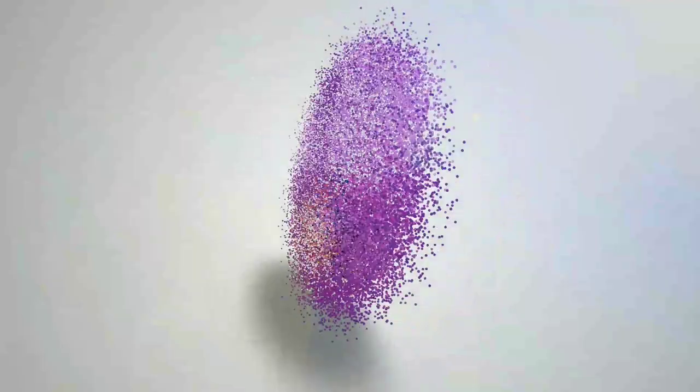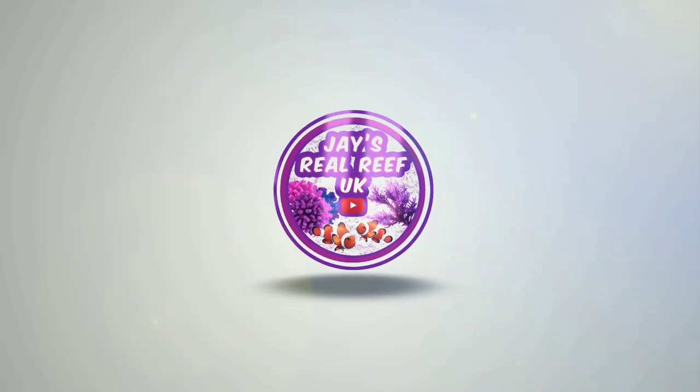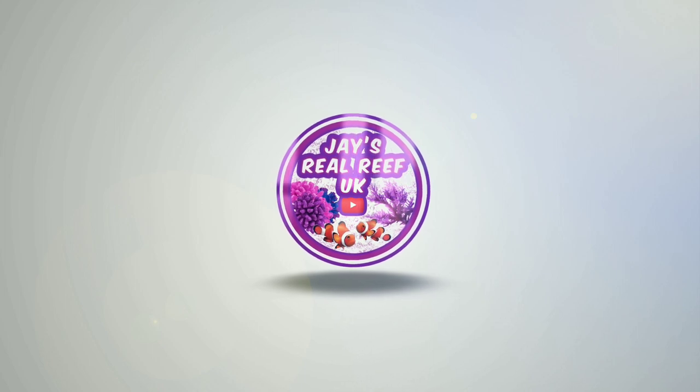eBay Zoa Garden and Special Delivery from the United States. Roll those titles! I've always wanted to say that on my channel and now I can, thanks to the Bearded Reef Ross up in Scotland who made me my intro titles.